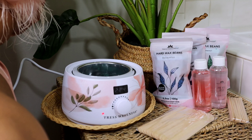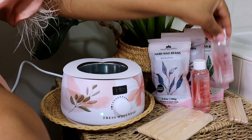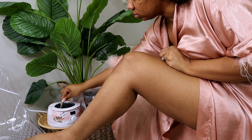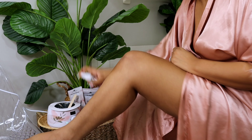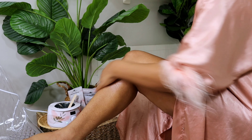The kit also comes with two sets of different-sized applicators and step-by-step instructions on how to melt the wax, how to apply it, how to prep the skin, and what to do after you're done waxing. It is just an altogether wonderful system. First, you see me prepping the skin with the pre-wax spray, putting it all over my leg and letting it dry while the beans are melting.